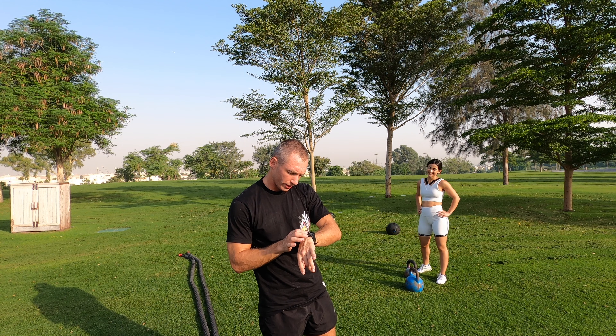Alright, hello everyone again. We are done with our workout and our walk, and it's finally time for Marwa to introduce herself and tell us a couple of words — where she's from, what she does here in Qatar, which gym she works for, and maybe something else.